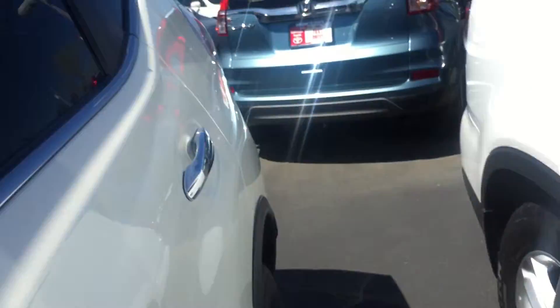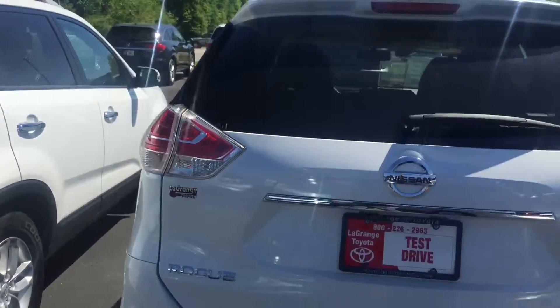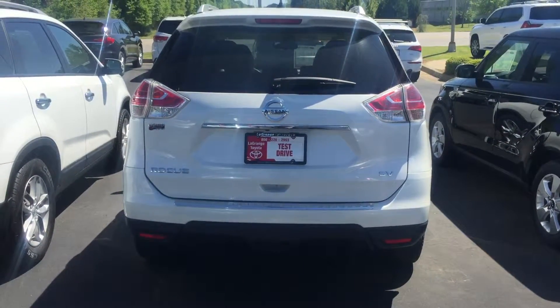Very, very nice and very, very clean — just wanted to show it to you and let you see it. If you'd give me a call at 706-882-2963, I look forward to helping you out in any way I can.